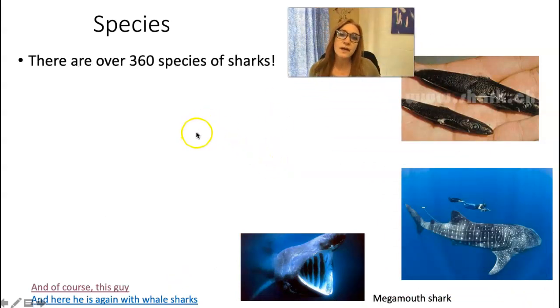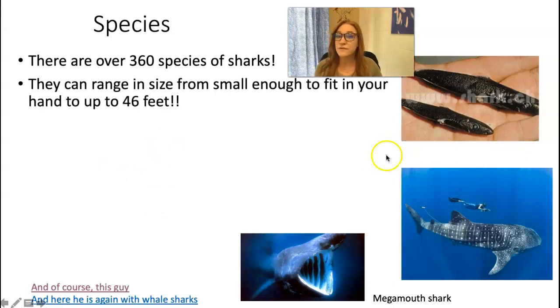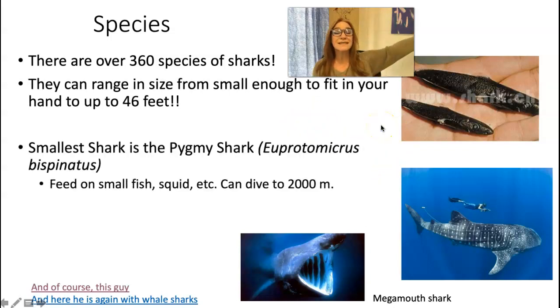There are over 375 species of just shark — we've found a few more since I last updated this. They come in all shapes, all sizes, all feeding strategies. They can range in size from small enough to fit in your hand up to 46 feet long, which is how big a whale shark is. The little guys — this is a pygmy shark — they're like this big, and they eat small fish and squid. They are deep water sharks. There are also lantern sharks similar to those.